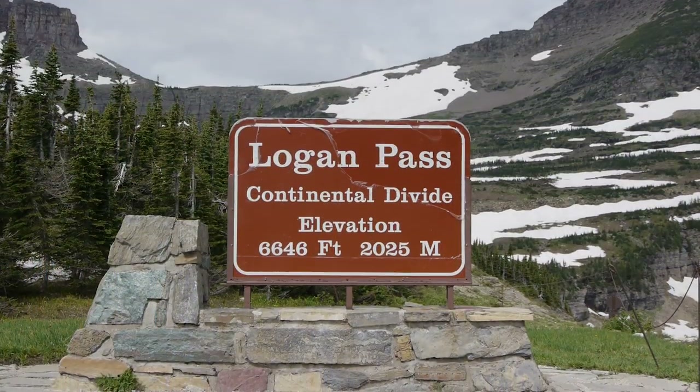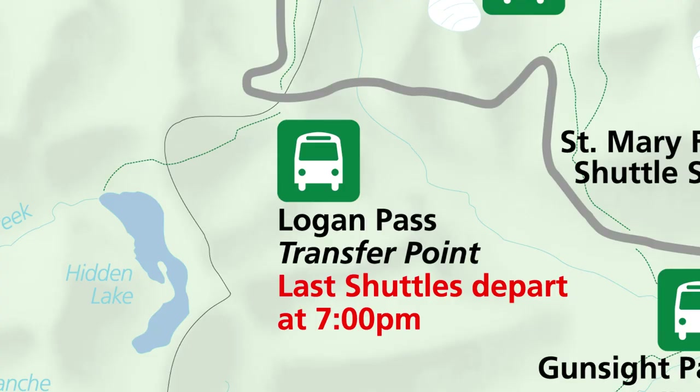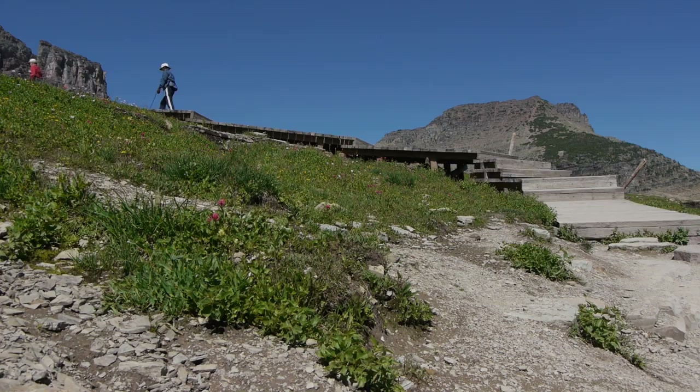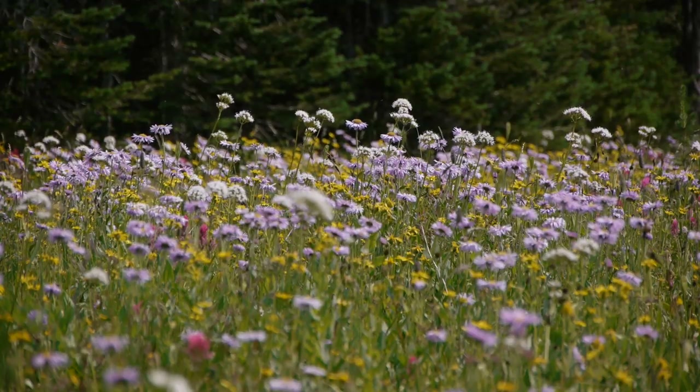Nearly two million visitors will come to Logan Pass during the short two to three month summer season. This shuttle stop is literally the high point of the Going to the Sun Road as well as the high point of many visits to the park. The pass sits along the Continental Divide at 6,646 feet and treats visitors to sweeping views of mountains and subalpine meadows full of colorful wildflowers.